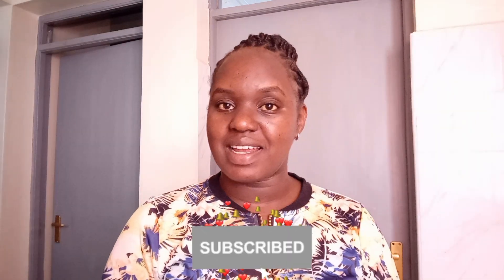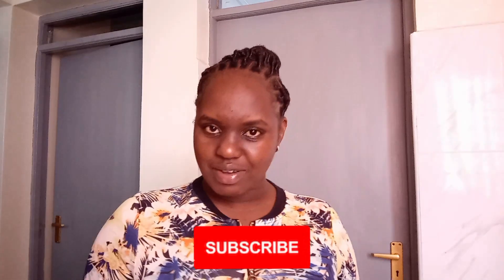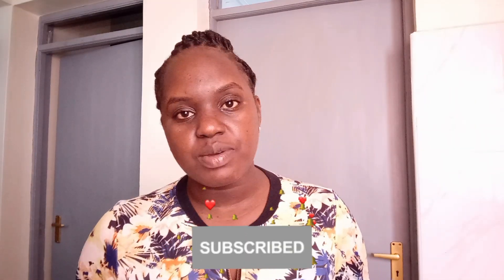A warm welcome to my YouTube channel. If this is the first time you're coming across Cat Vlogs, please subscribe and tap the post notification bell so you're alerted every time I upload a new video. If you're a returning subscriber, thank you so much for always coming back. Please like this video before we start — it's going to be an informative and educative video.